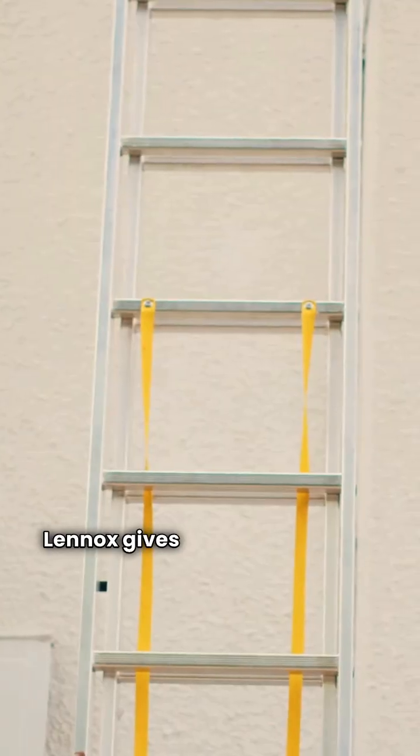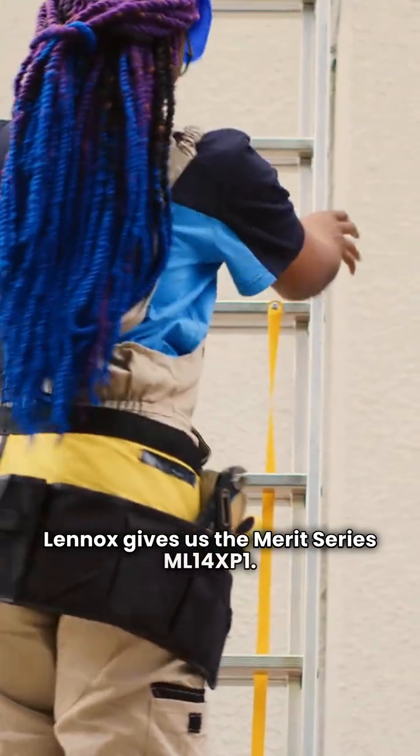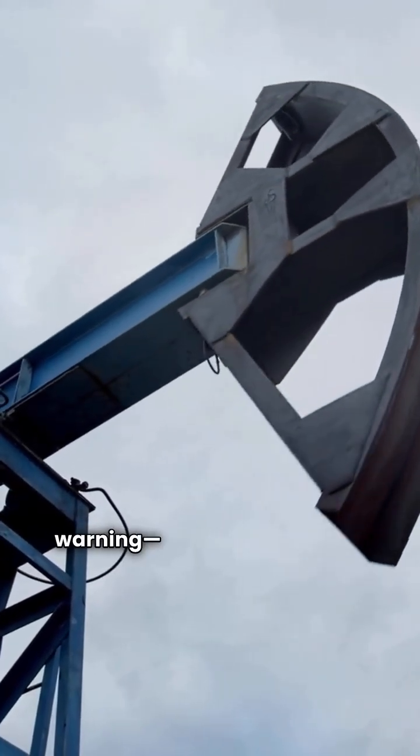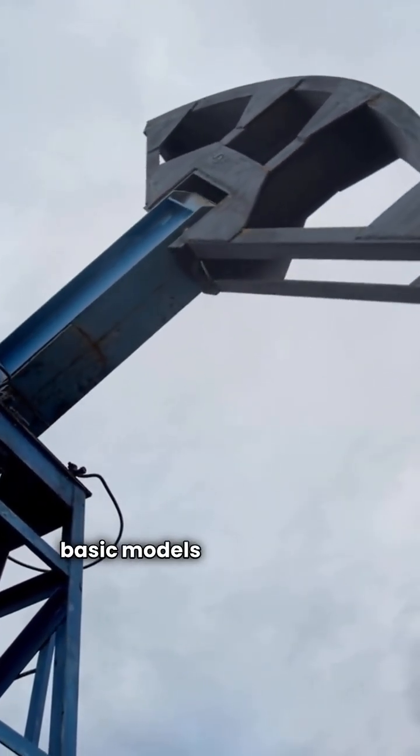Starting with the basics, Lennox gives us the Merit Series ML14 XP1. These use reliable scroll compressors, but fair warning, they're a bit louder than other basic models on the market.